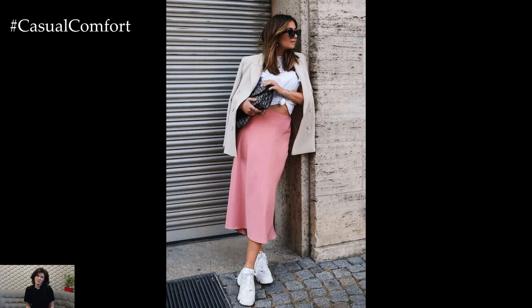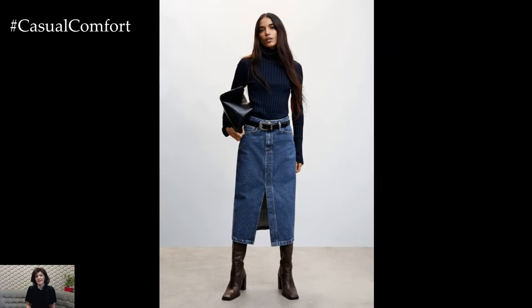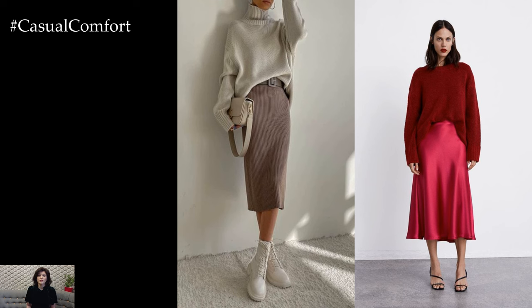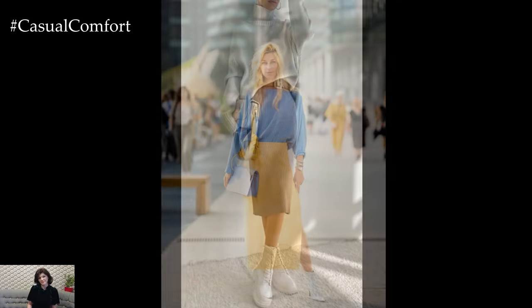For a more polished and put-together look, opt for a midi skirt in a luxe fabric such as silk or satin and pair it with a tailored blouse or button-down shirt. Add heels or ankle boots to elevate the ensemble and complete the look with statement jewelry and a structured handbag.